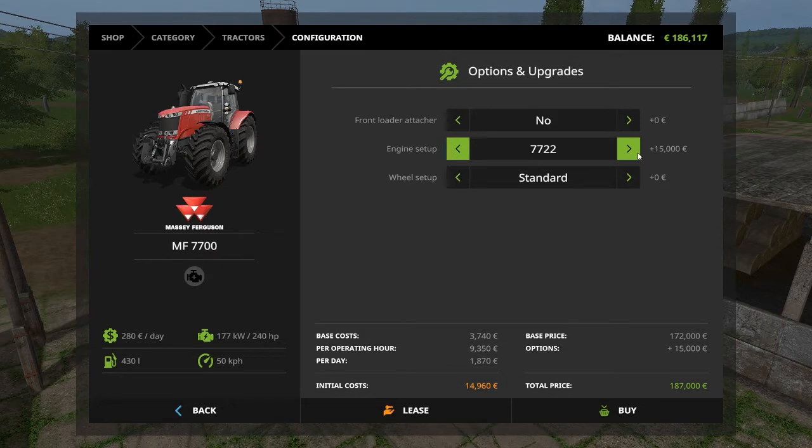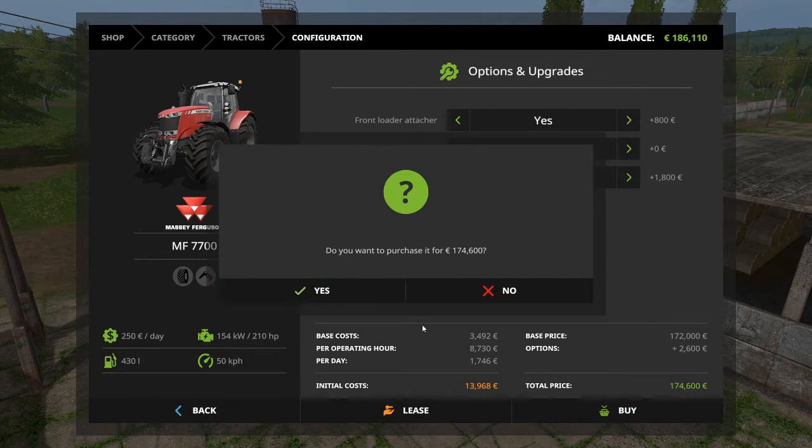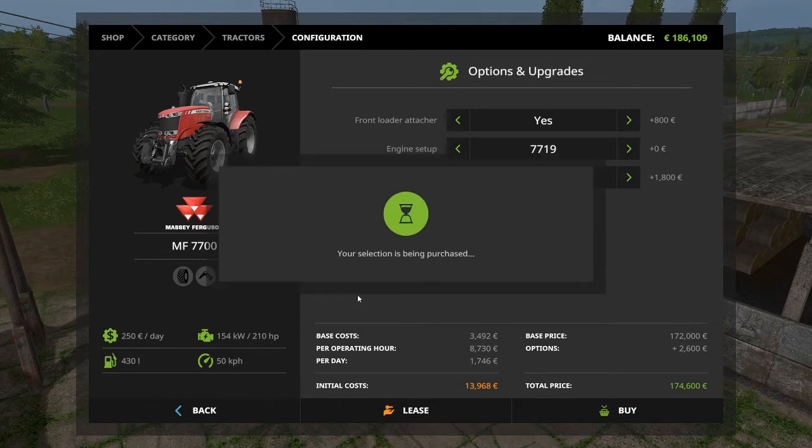We can't buy the extra engine — it costs 15,000 so it's over budget. Can't buy the even bigger engine either, so we need to go for the smallest one. We could upgrade it later, but we will buy a front loader attachment and go for the wide tires.